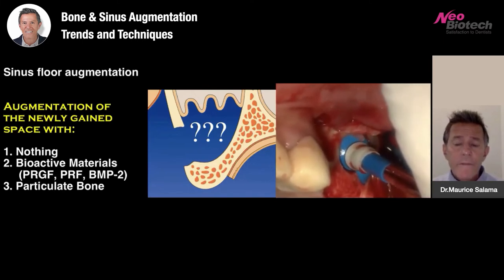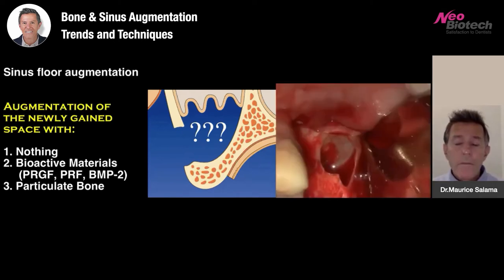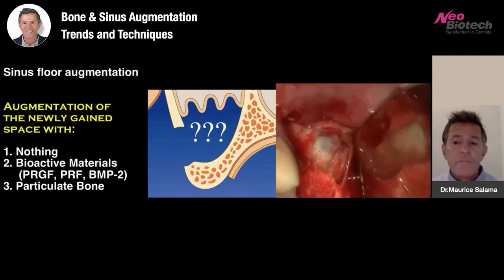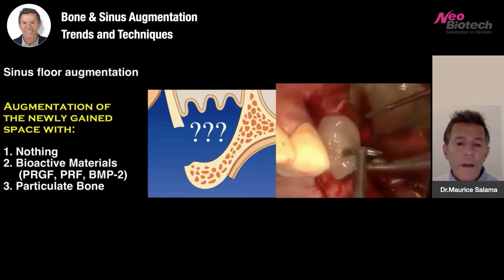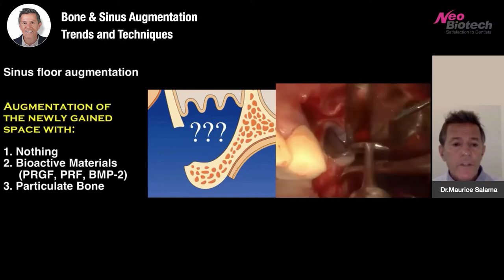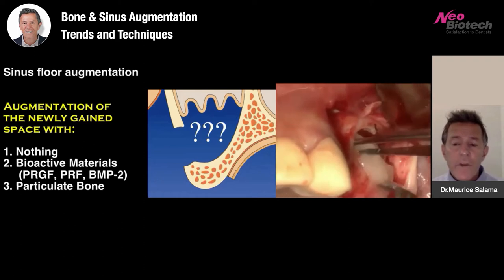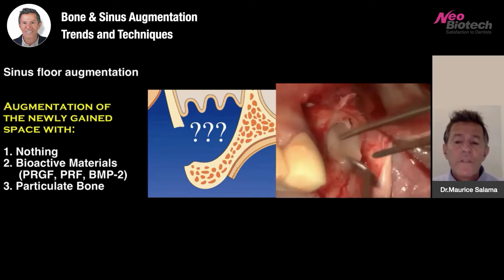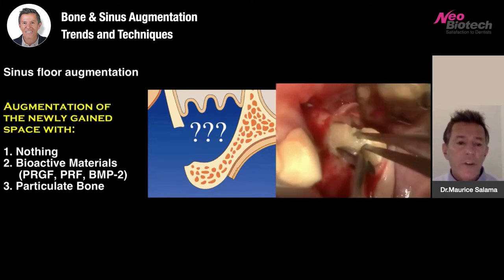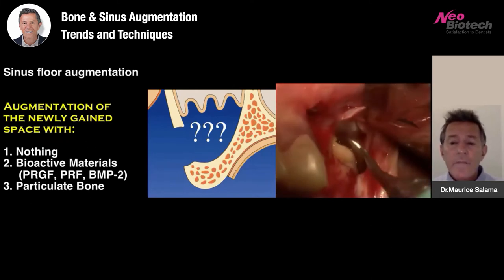We fill the balloon with saline and push it in to gain a complete lift of the Schneiderian membrane without having to utilize instruments all the way around — a very slow, methodical opening and lifting all the way to the medial wall and posterior walls of the sinus. We then fill the balloon and remove the saline, and you'll see the bellows effect of the Schneiderian membrane as the patient breathes in and out. Only at this time will we utilize the bioactive materials.